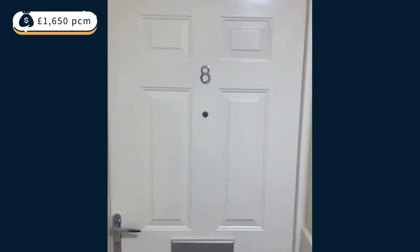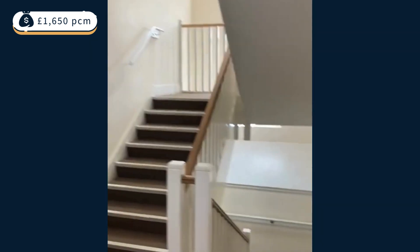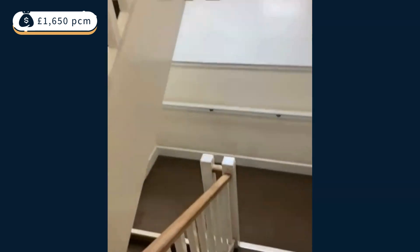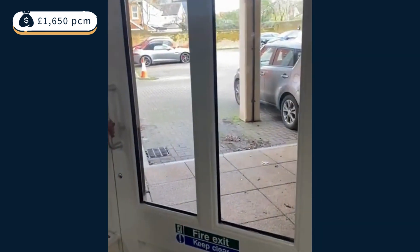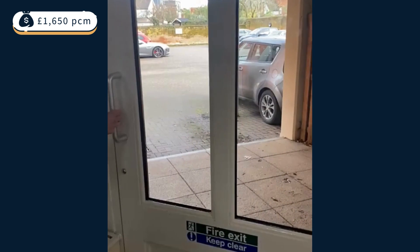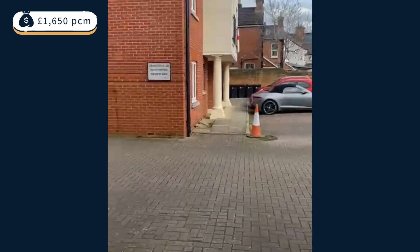I'm just going to walk out and see the doors. This is the communal area — nice and bright, light, spacious, clean. There's a little bit of scuff marks here. There's the letterbox, no lift, and a notice board there. And then here you've got the bins and a big parking area on the way out.